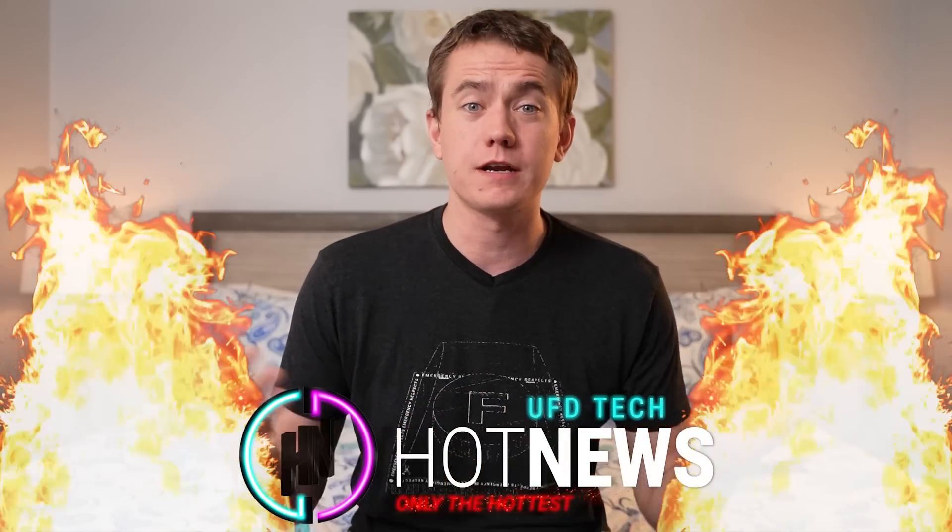We've seen the GPU that NVIDIA doesn't want to admit is real. The Lord of the Rings TV show is going to cost half a billion dollars for one season, and flight has happened on another planet. Let's get into the hot news. I'm your host Brad, going over the hottest tech news today on April 20th — 4/20, everybody.